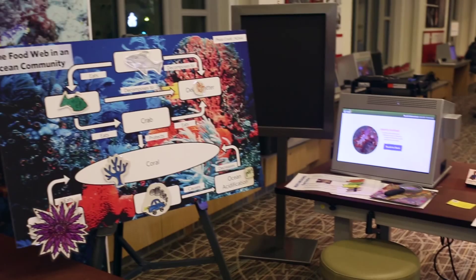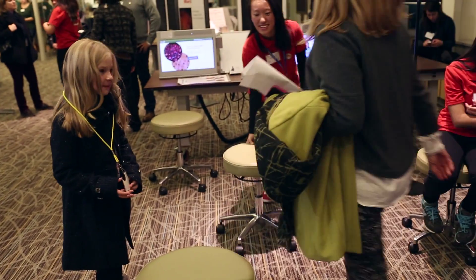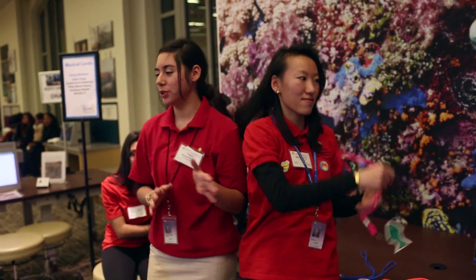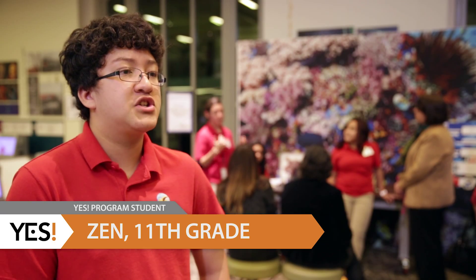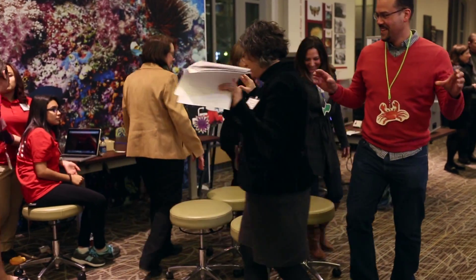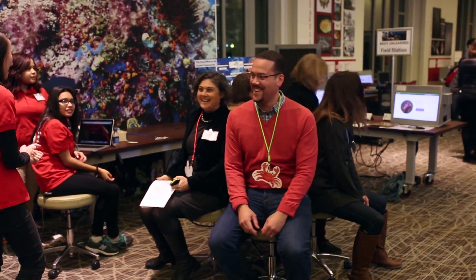Our activity is Musical Corals. Everybody is assigned an organism that lives in a coral ecosystem and the chairs represent corals. The hardest part was writing out the scenarios for which organism would be removed. If the crab were removed, the coral would no longer have protection since crabs are the natural protectors. This would allow the crown of thorns starfish, the natural predator of corals, to move in and destroy the coral.